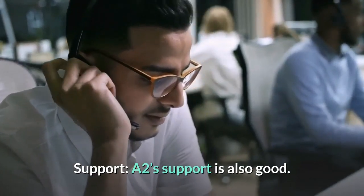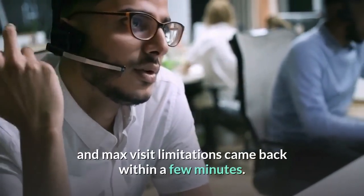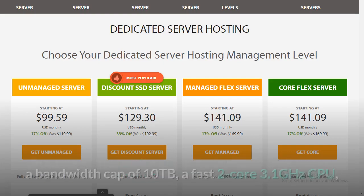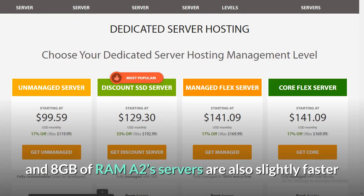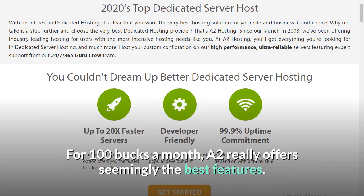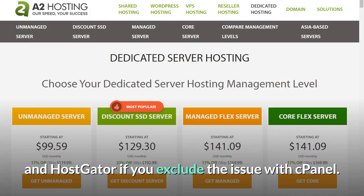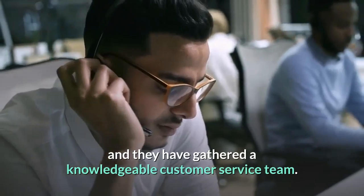A2's support is also good — connecting to an agent via chat was essentially instant, and their response to our inquiries about CDN and max visit limitations came back within a few minutes. Features: the basic plan offers 1TB of disk space, a bandwidth cap of 10TB, a fast 2-core 3.1GHz CPU, and 8GB of RAM. A2's servers are also slightly faster than those of other providers at this price point. Pricing: at $99.59 a month, A2's dedicated web hosting is among the cheapest available. The performance offered by their servers is above average, their pricing is competitive, and they have a knowledgeable customer service team.